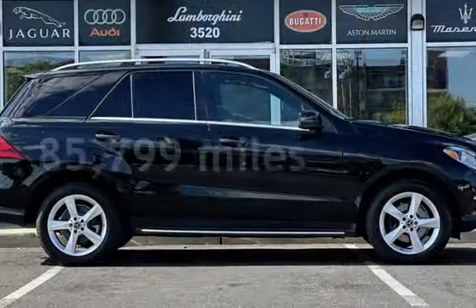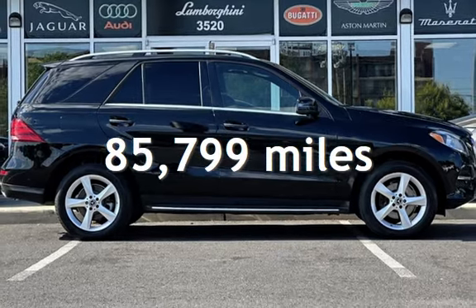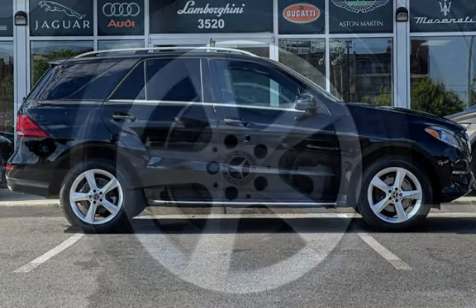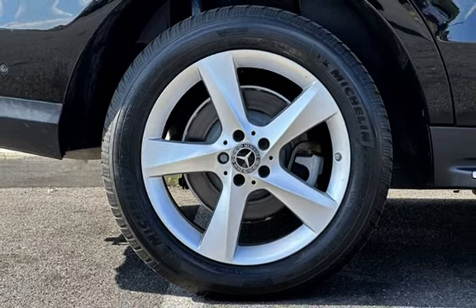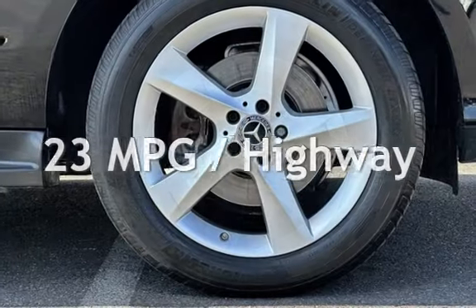This Mercedes-Benz has less than 86,000 miles on the odometer. Estimated fuel economy for this vehicle is 18 miles per gallon in the city and 23 miles per gallon on the highway.